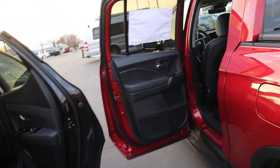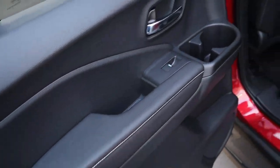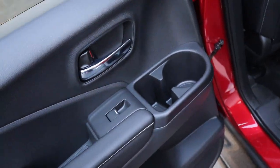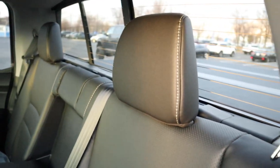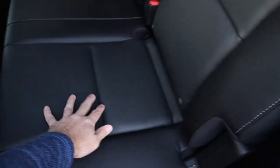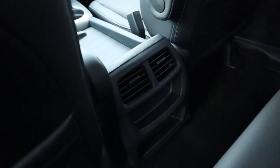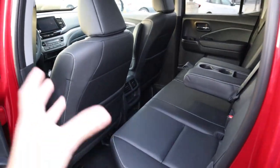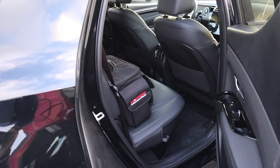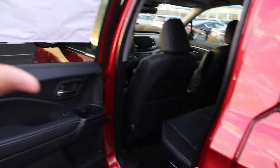Now let's pop into the rears of both trucks, starting with the Ridgeline. They've got really nice padding here with stitching that goes across, and a good old-fashioned cup holder. There are instructions on the seat for how to fold it forward. The seats themselves have nice leather — perforated leather going all the way down the center — plus a couple of cup holders and vents right there. As for legroom and headroom, I've noticed they're about the same between the two trucks in terms of legroom, though the Ridgeline has a little bit less headroom.